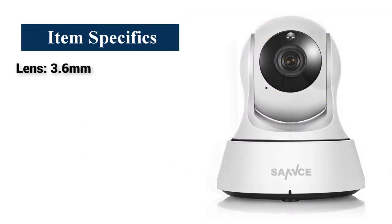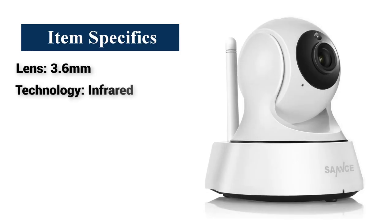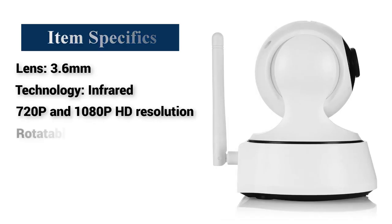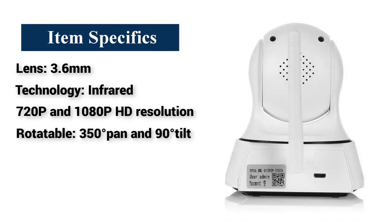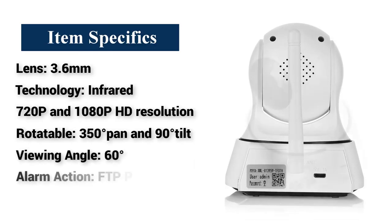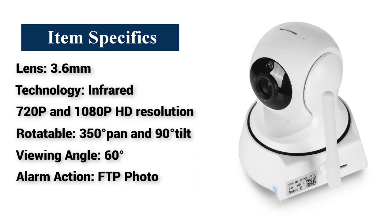Item Specifics: Lens — 3.6mm. Technology — infrared. Resolution — 720p and 1080p HD. Rotatable — 350 degrees pan and 90 degrees tilt. Viewing angle — 60 degrees. Alarm action — FTP photo. Weight — 29 pence.